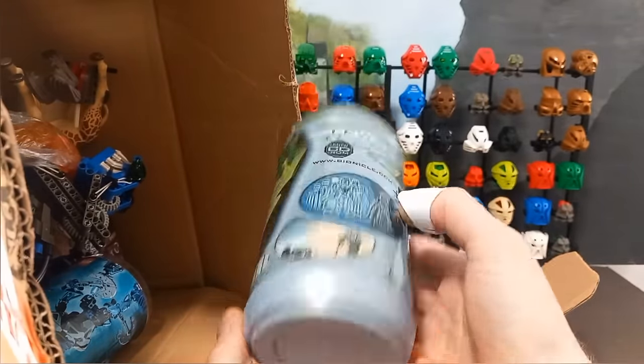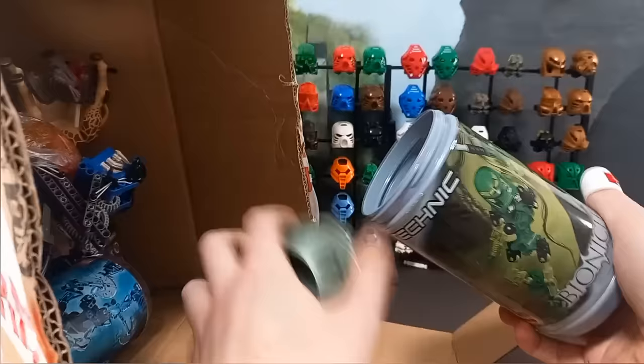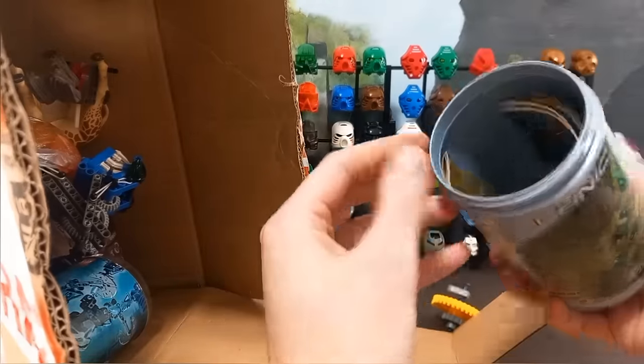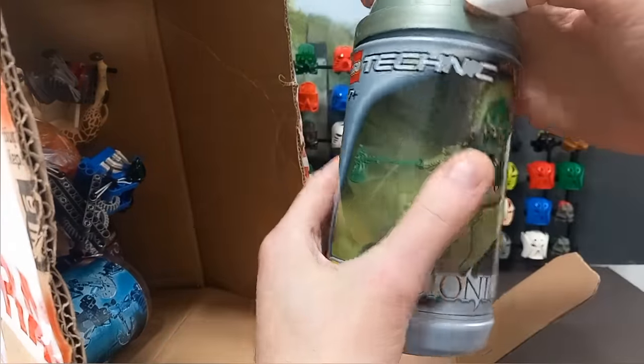First up it's our friend Lewa's canister — there's something inside, presumably Lewa. Let's see. Oh, okay — not Lewa. Just a gear. Hmm. Instructions though — well, that's still useful I guess.